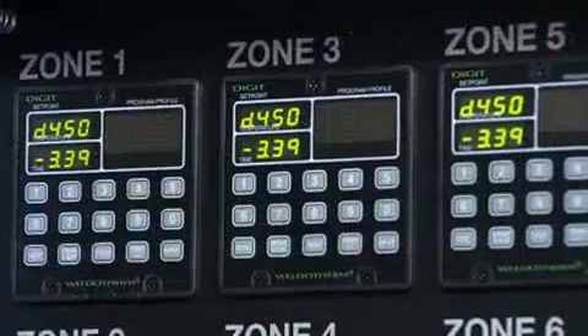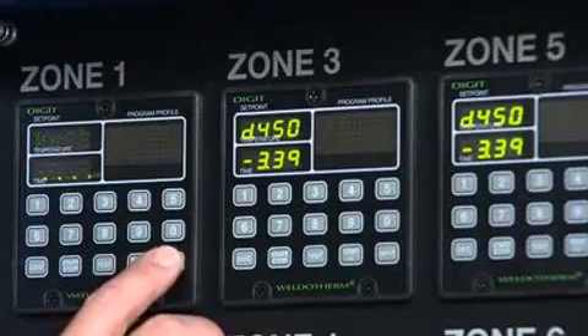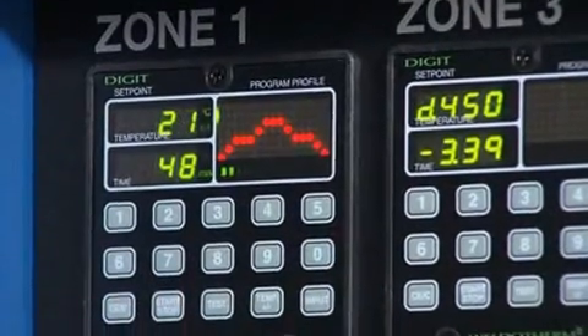The usage of programmed and fully automatic heat treatment units is the standard nowadays in the welding of high alloy steels.